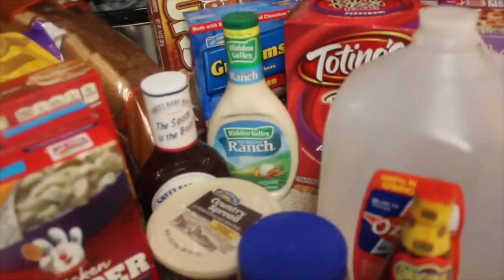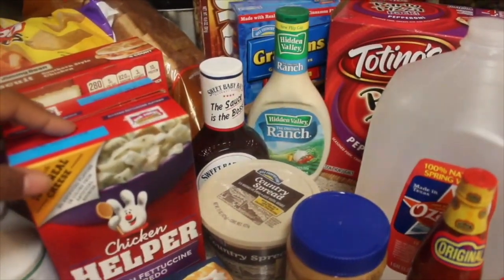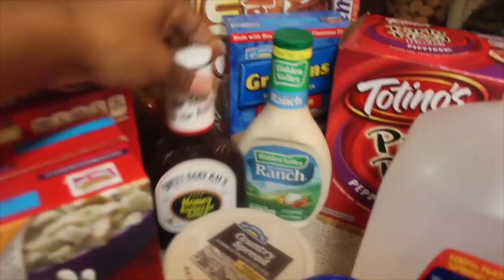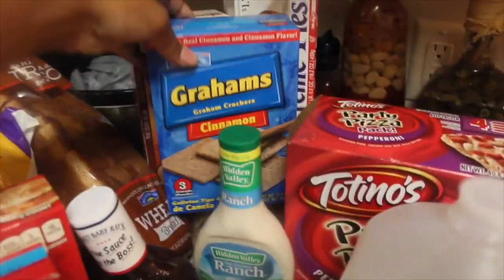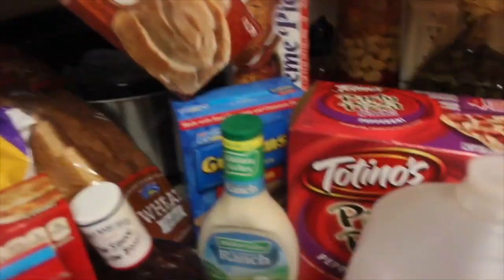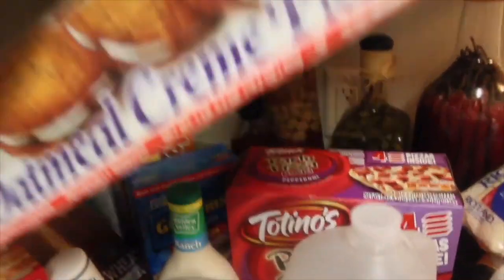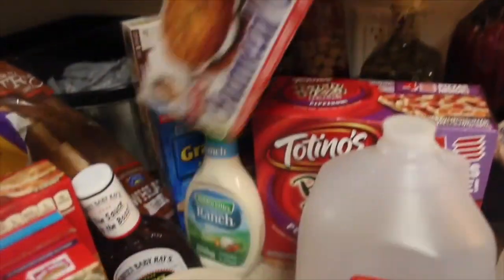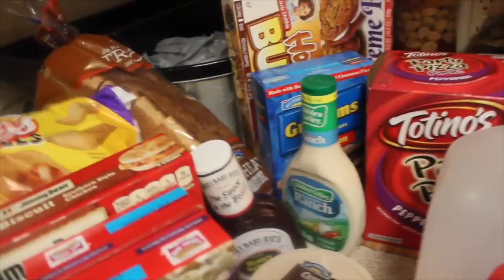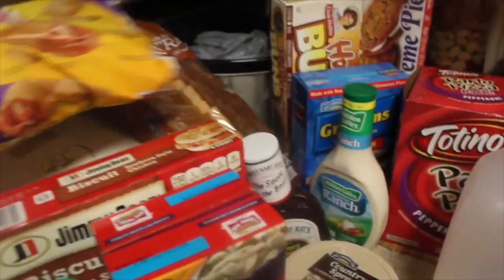Those are my husband's pepperoni pizzas — he loves those and my son likes them too. I need to re-up on the honey barbecue sauce and the ranch. I love the graham cracker cookies, the honey buns, and the cream pies. The honey buns are my husband's, but the graham crackers and cream pies are for myself. I was pregnant at the time and I love oatmeal cream pies — I would just sit up all day and literally eat them.